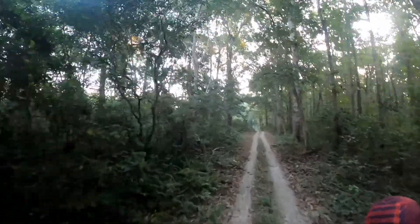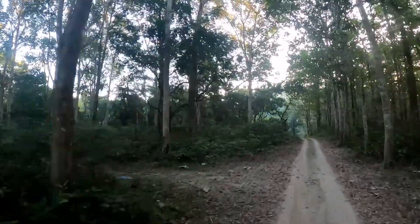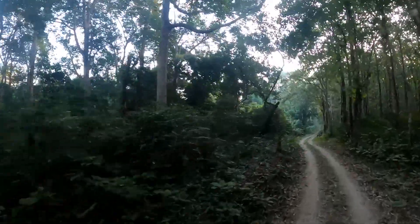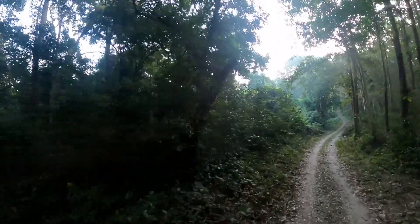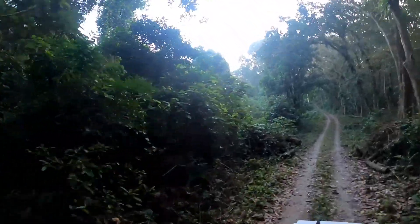The first part of the safari proved to be quite unsuccessful. We spent almost an hour driving around the different safari trails of the forest but did not spot any signs of wildlife. Slightly disheartened, we made our way to the Mendabadi Watchtower.